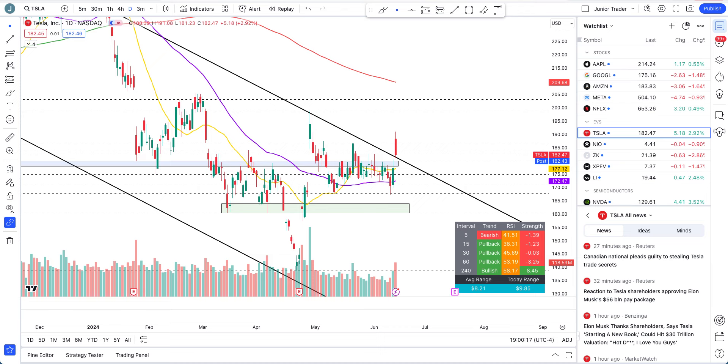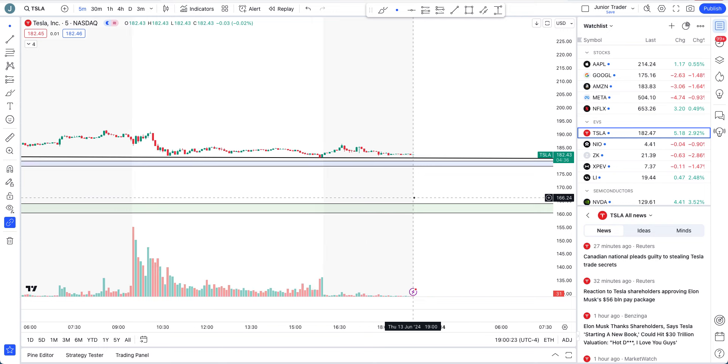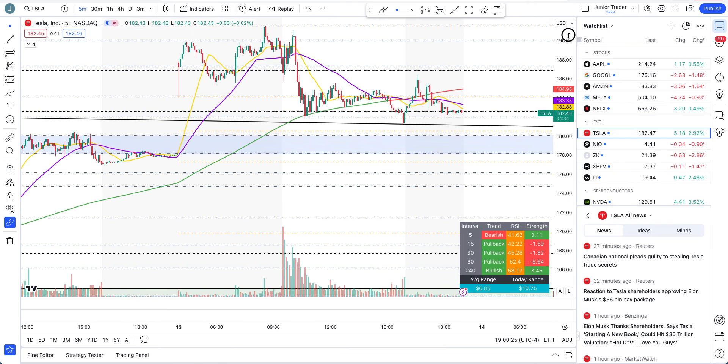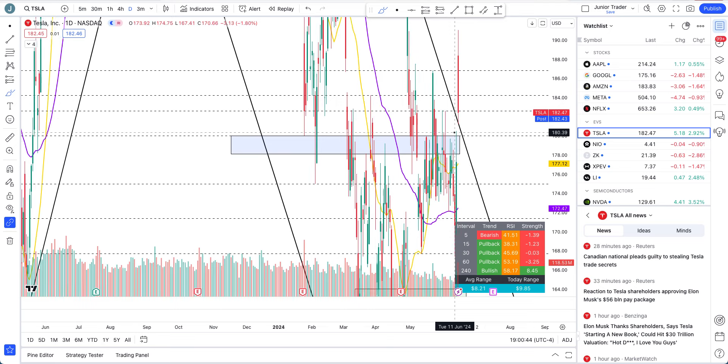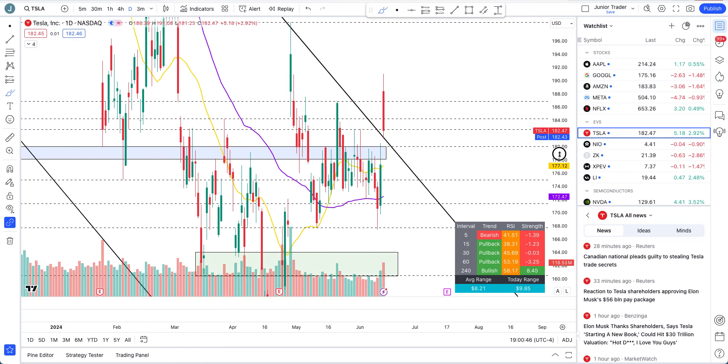Let's talk about the price action. In the post market I was expecting some more movement to come — we had some movement but that was it, we got sold off as well. But I don't think that's something to worry about right now. Let's take a look overall: is this sell-off today something to worry about, or can we still stay bullish?